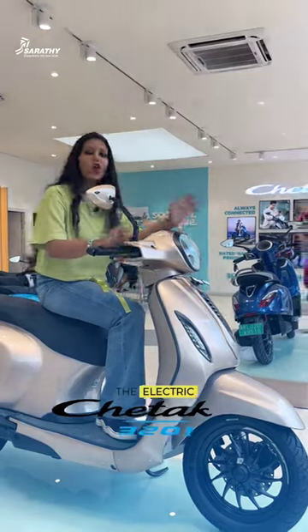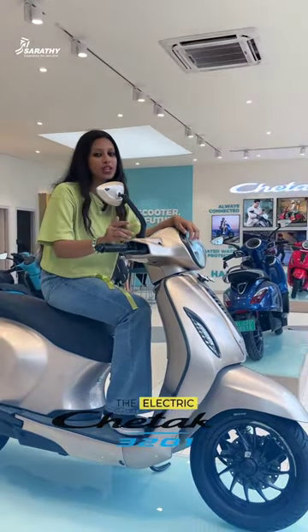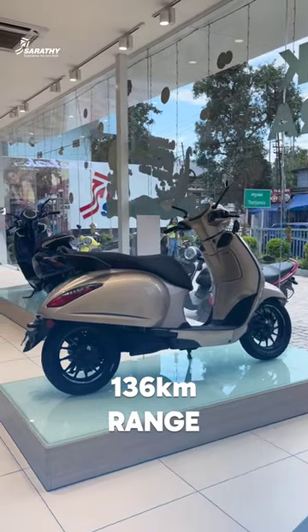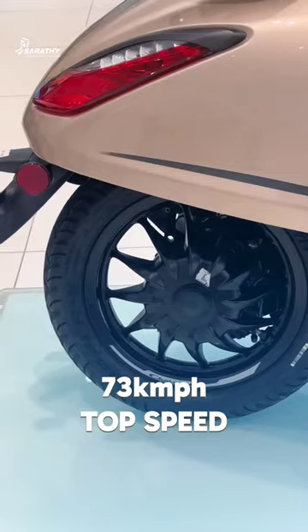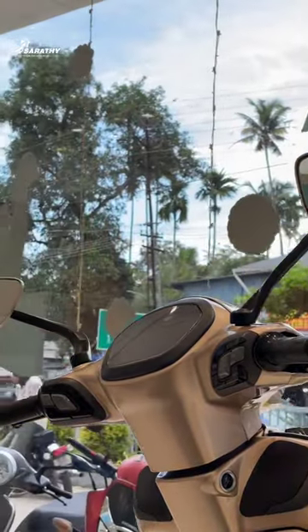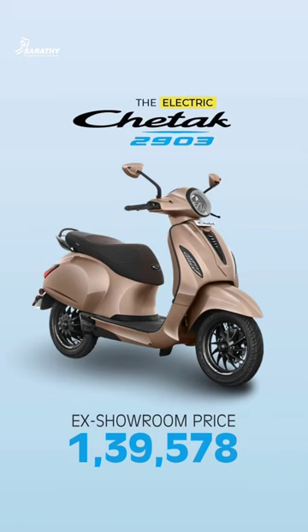The top model of the Chetak electric scooter is the Chetak 3201. It features a 5-inch TFT display, 136 km range, 73 kmph top speed, and heel hold assist. The ex-showroom price for this top model is ₹1,39,578.